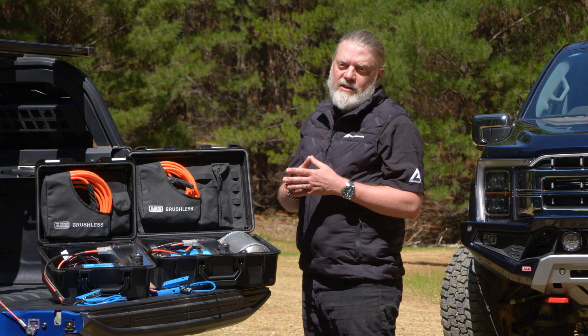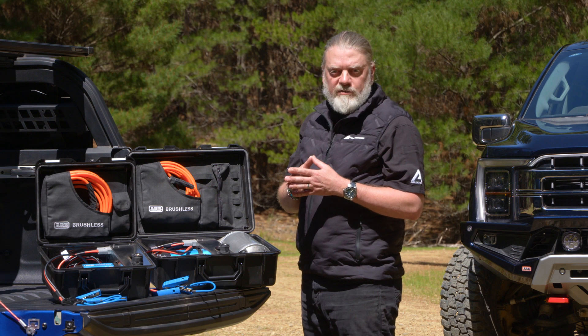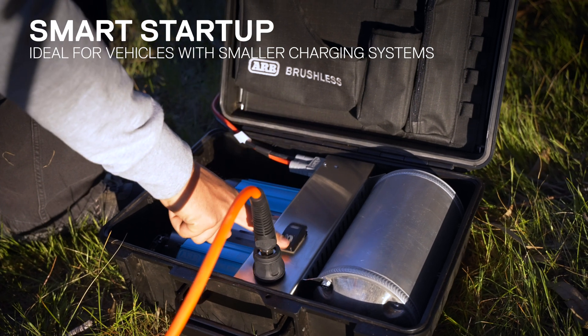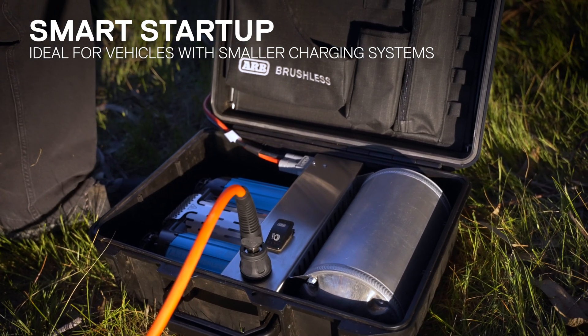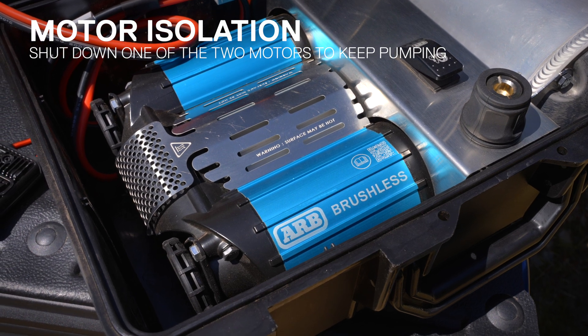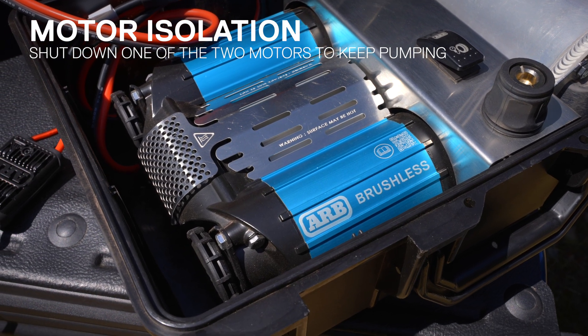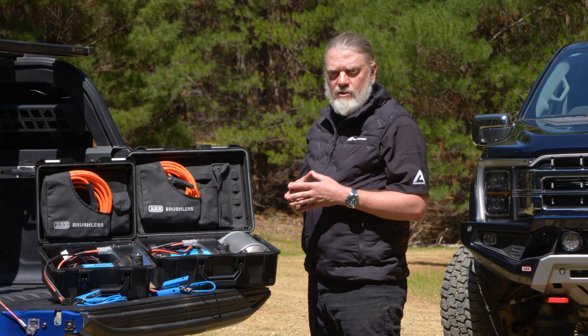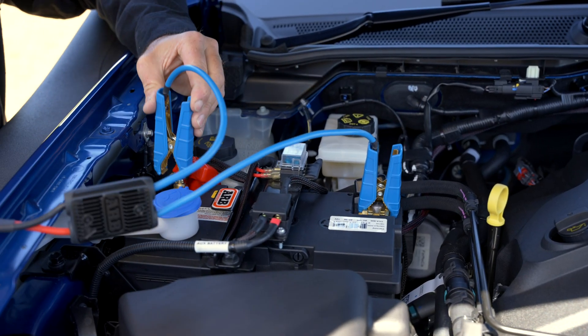This smart technology also gives us other helpful features such as staggered start-up, where the motors don't start in sync, and motor isolation, where the compressor has the ability to drop one motor of a twin down to become a single. This is useful in cases where the vehicle's power supply has become depleted.